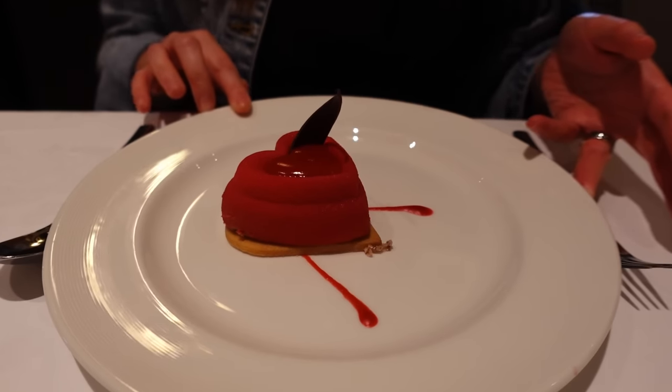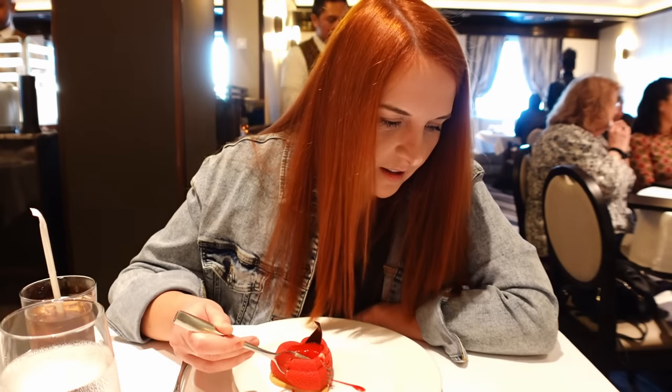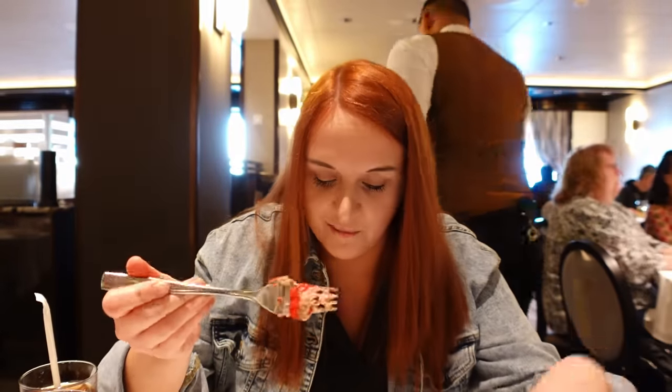I had the salmon for dinner and for dessert I ordered the Princess Love Boat Dream — because we're on a Princess ship, I had to! It's shaped like a heart and is a raspberry and chocolate mousse with vanilla raspberry cream on a shortbread cookie base. It's really cute and the name alone sells it. It's a nice light dessert — perfect when you're quite full.